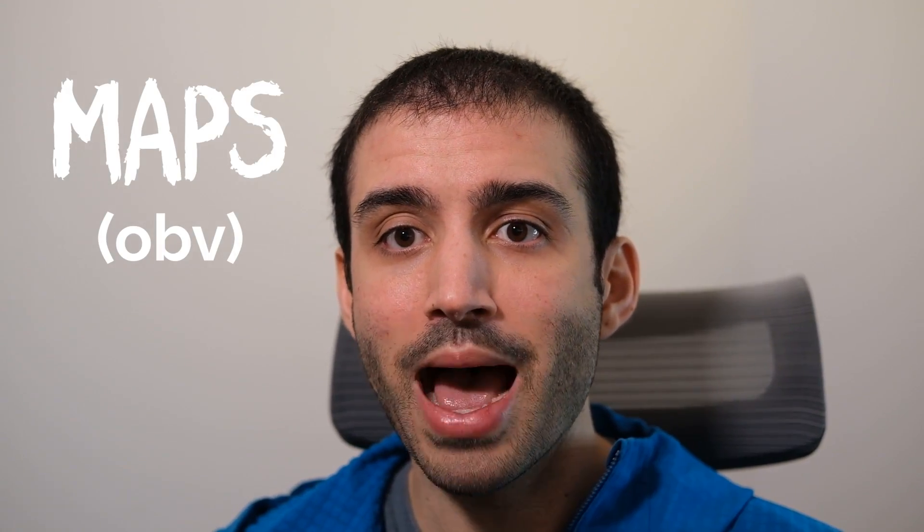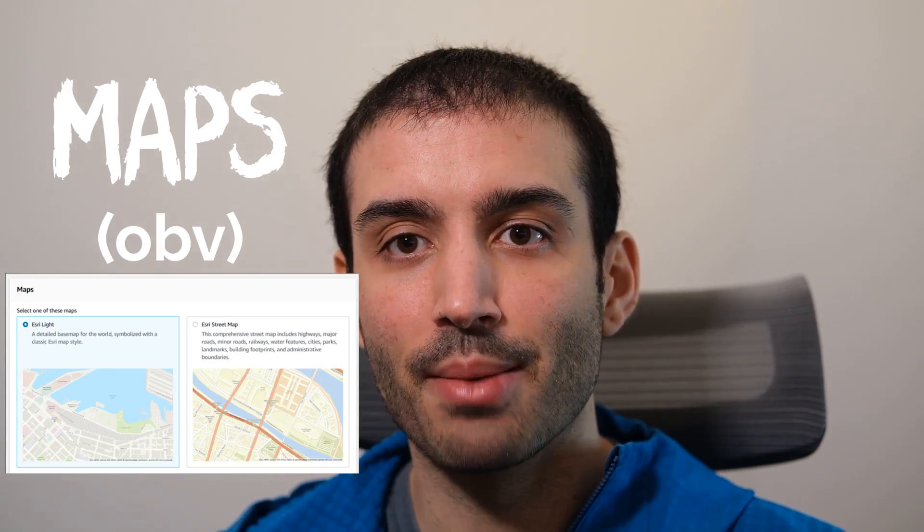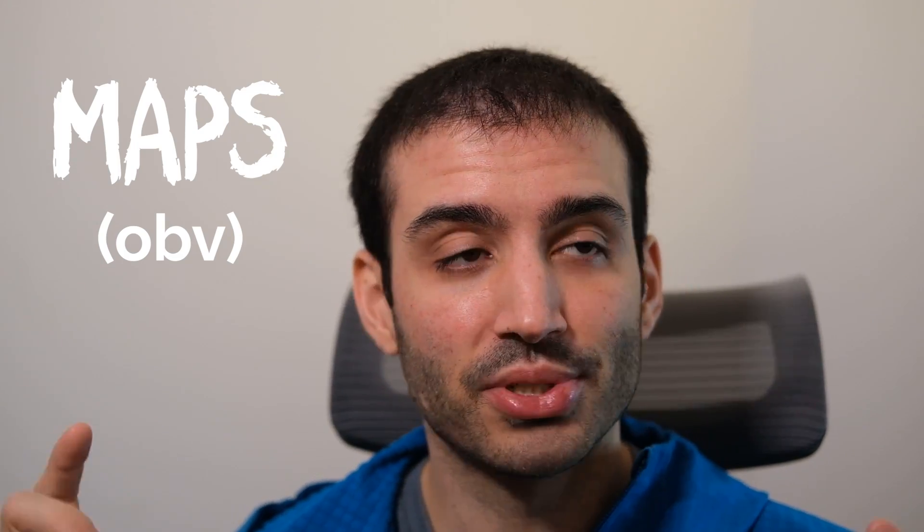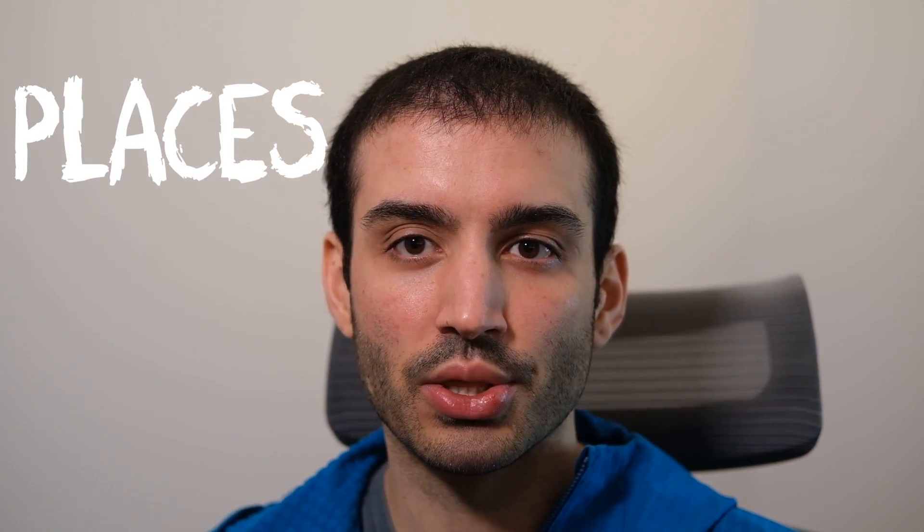Think about a normal map tile set that you would see on any application — like Google Maps or OpenStreetMap. You can create your own digital representations of maps. There's also this concept of places, and there are two different angles you can look at this.